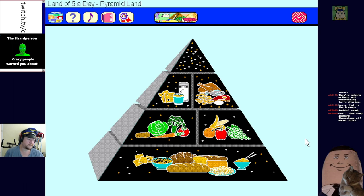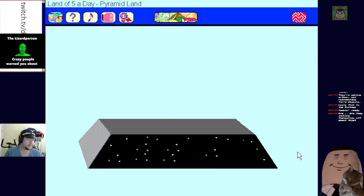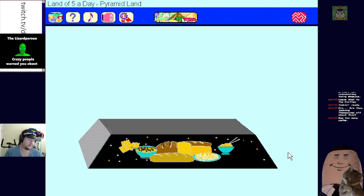If we know the parts of the pyramid it can help us make good food choices. This thing's kind of out of date now - there's a shit ton of carbs in your pasta and bread. The base of the pyramid is bread, cereals, rice and pastas - oatmeal, spaghetti, macaroni, or hamburger buns. We can have more servings from this group than any other - eat between six and eleven servings from the bread and cereal group.